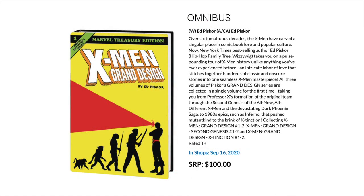Next up we've got the X-Men Grand Design Omnibus. This is Ed Piskel's work where he goes through the history of the X-Men with great colors, kind of old-fashioned paper design, things like that. This collects X-Men Grand Design 1 to 2, Second Genesis 1 to 2, and Grand Design Extension 1 to 2. Those are all very large, oversized treasury-style editions, but this is a standard omnibus size.